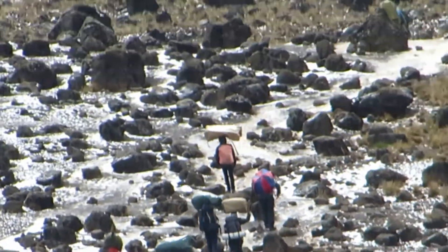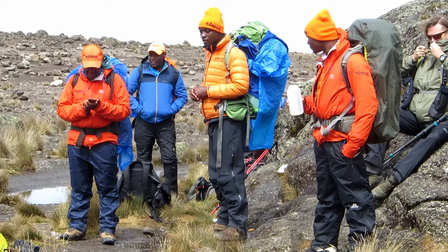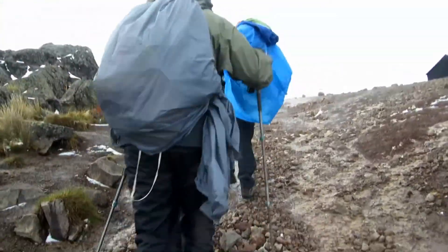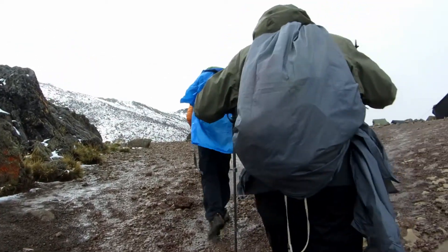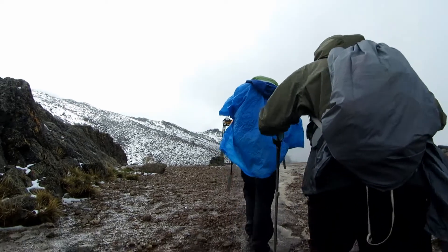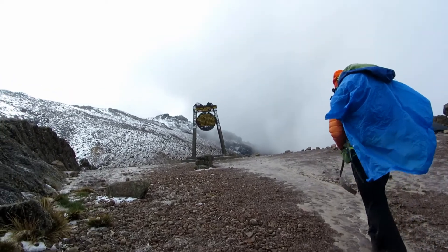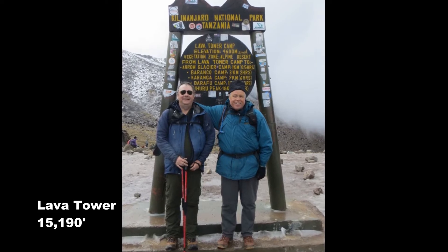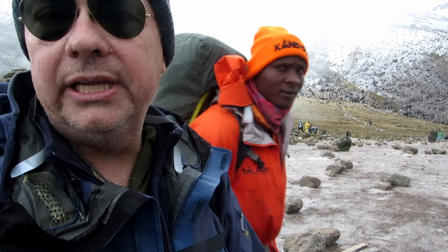The second part of our ascent to Lava Tower was breathtaking. This is one of the most visually stunning portions of our Kilimanjaro climb. We made it up there — it was lots of rain at the beginning, and then the snow pellets.